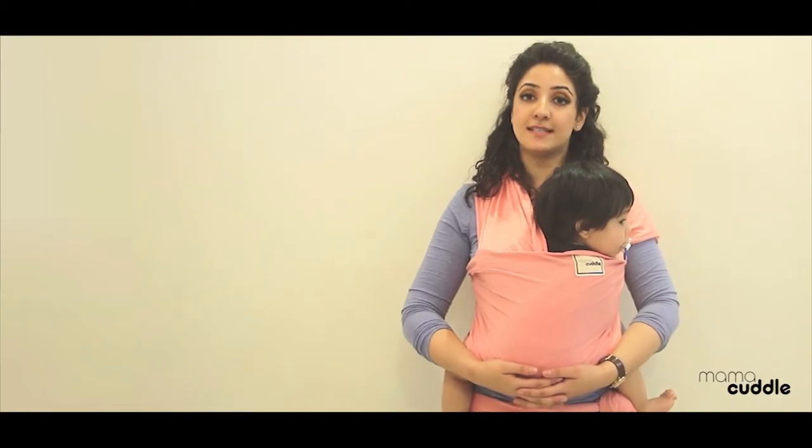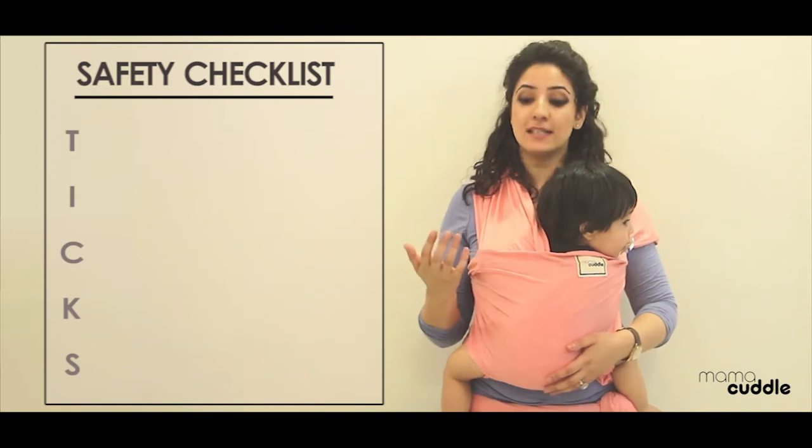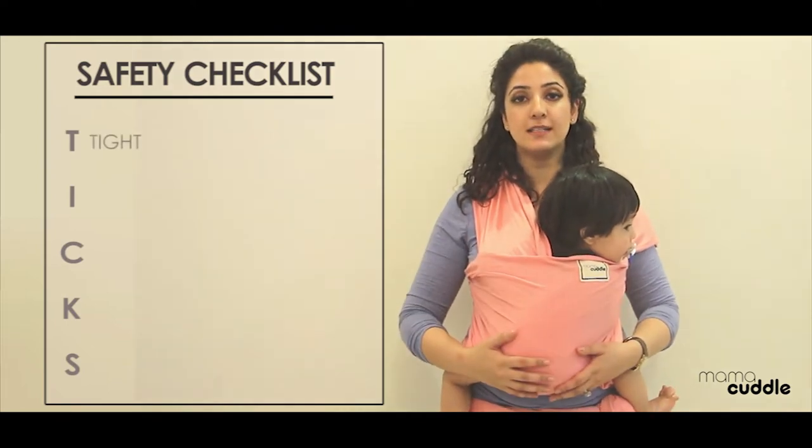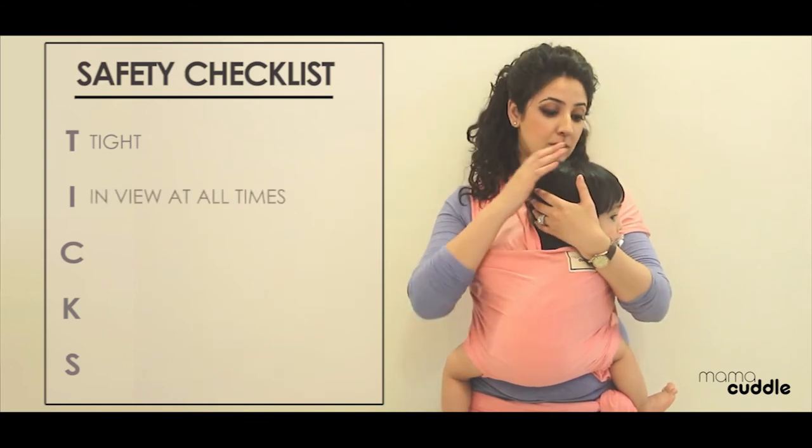I'm going to go over a safety checklist, it's known as TICKS. T stands for tight — your wrap should be tight. I stands for in view at all times — your baby should be in view at all times.